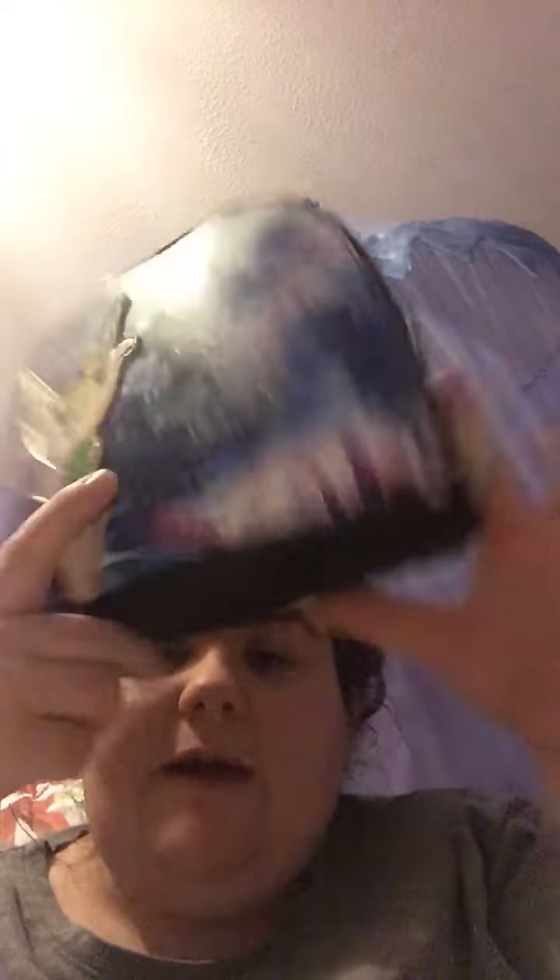So from the charity shop I've got this Tinkerbell bag. It came with free shampoo — about three bottles of shampoo I think. It says 'Don't let anyone dull your sparkle,' which I love. I might have done this in a video already — I got it ages ago, like last week — but I can't remember if I put it in a video already.